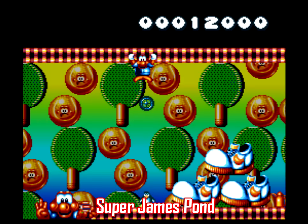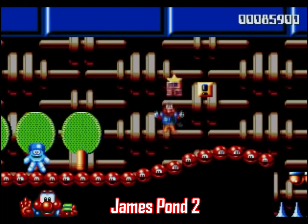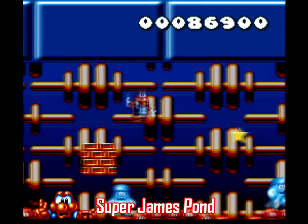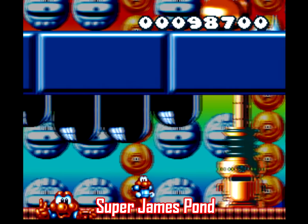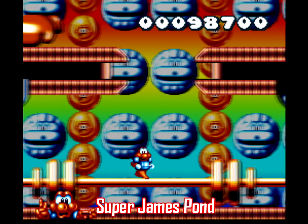Next is James Pond 2, which received a Super Nintendo port titled Super James Pond. This series originated on the Genesis, so it might seem obvious that the Sega version is better, but that's not always the case — a game like Sparkster is on the same level of quality as Rocket Knight Adventures 2. But James Pond is no contest. Take one look at Super James Pond and one thing stands out: this game is ugly.